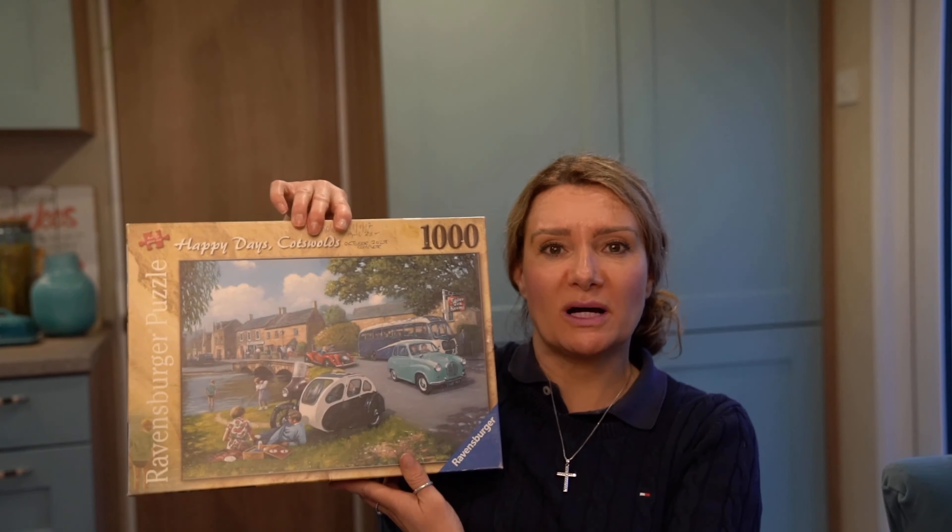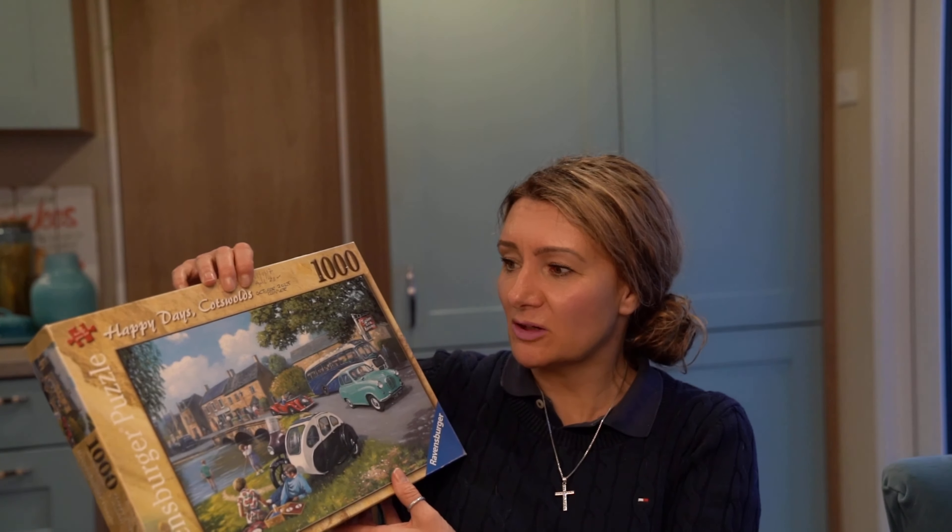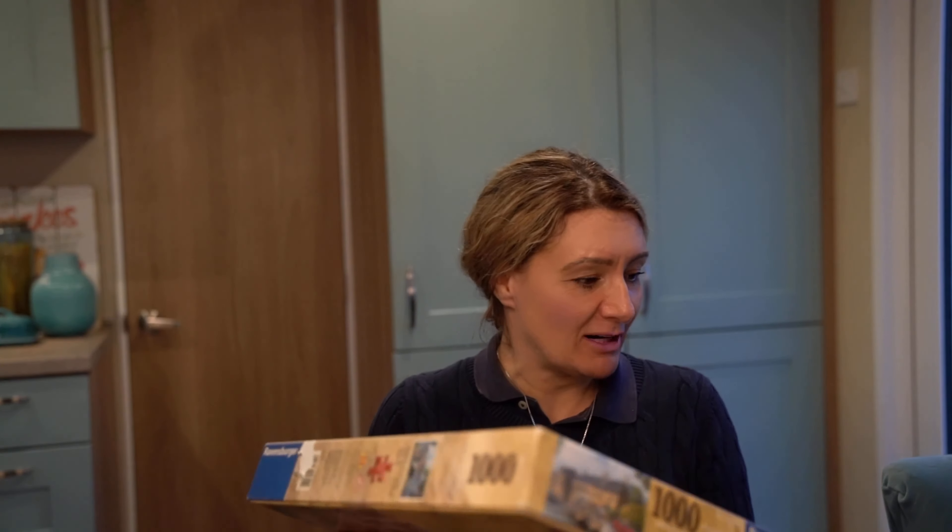And a pound for this puzzle — it's all complete. If you ever see Ravensburger puzzles, do pick them up because they sell for good money. I think I'll probably be able to list that for about £8.99 to £9.99, which is great as well.